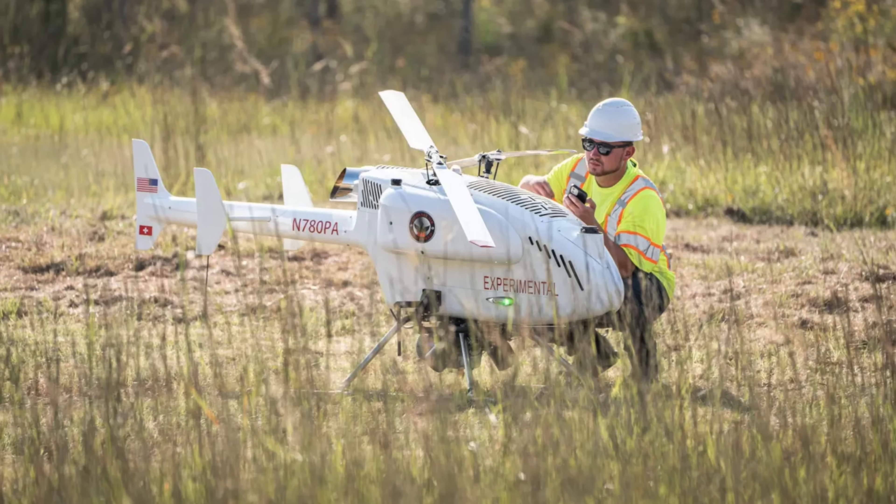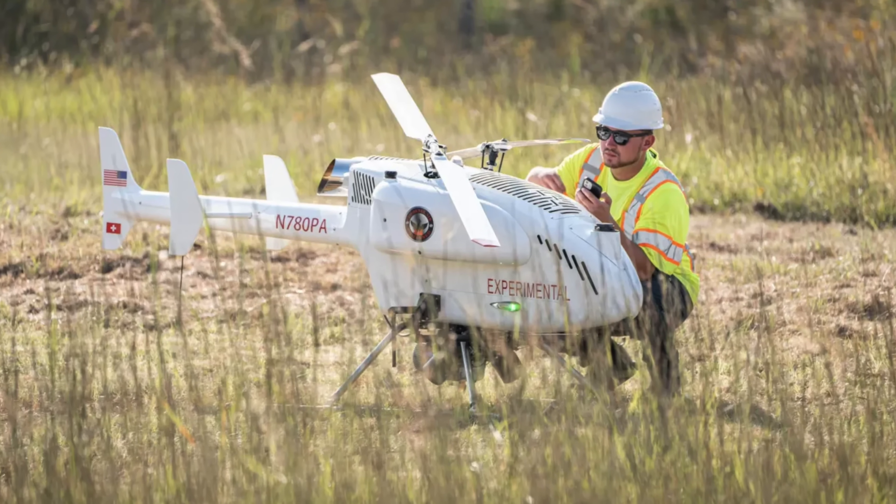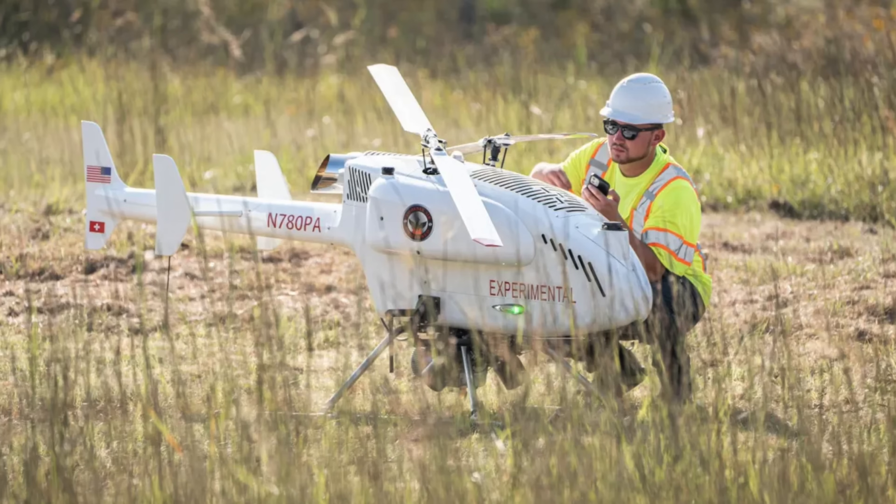Next up this week, Phoenix Air Unmanned has gotten a nationwide BVLOS waiver for certain types of work. The requirements for that BVLOS waiver are that they have to fly in Class G airspace only, in sparsely populated areas, doing pre-planned routes to avoid known obstacles — so no new obstacles — over linear infrastructure that has a right of way, and within 100 feet above and 20 feet left and right of the centerline of the infrastructure being inspected.